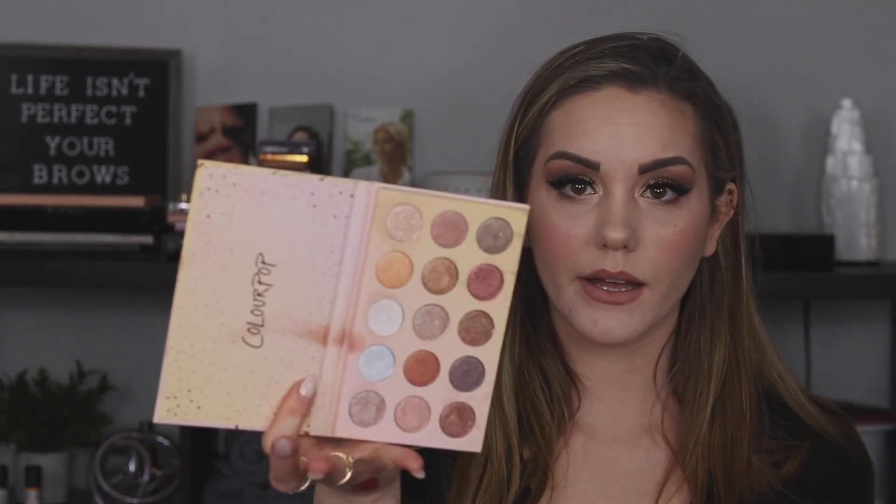ColourPop — I have the So Jaded, Truly Madly Deeply, Blush Crush, Going Coconuts, and Golden State of Mind — which is literally all metallics and a really nice palette that I like to pull out when I'm looking for a good metallic to add to my eyeshadow, aside from my Tati glitters. I really like all of those.